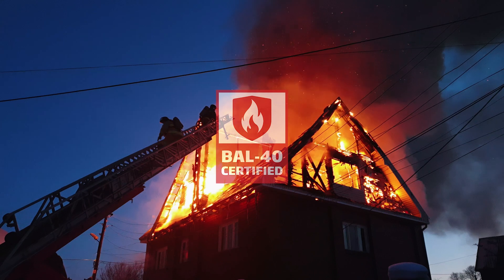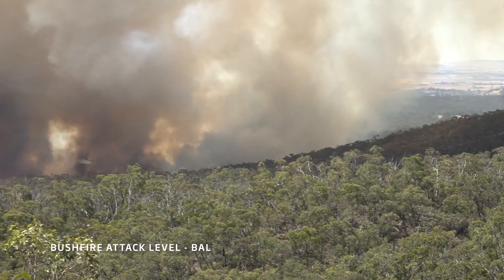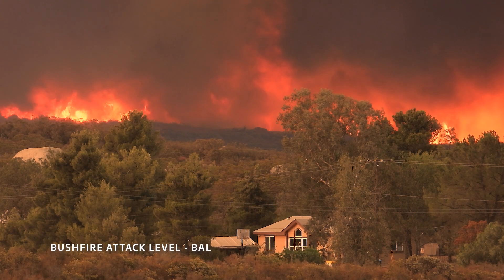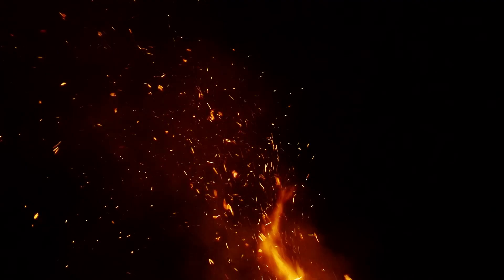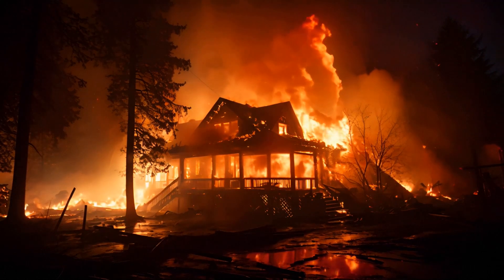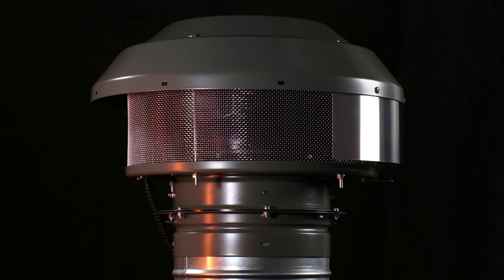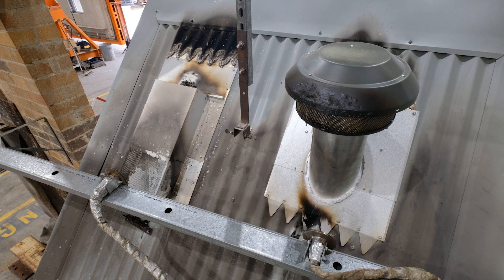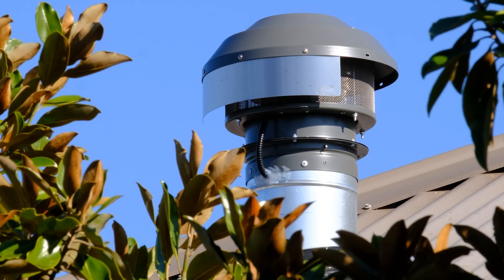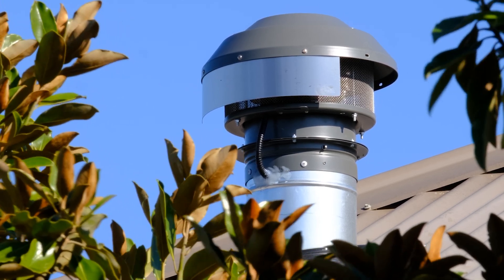So what does BAL-40 certification mean for your home and family? Bushfire attack level, or BAL, is a way of measuring the severity of a building's potential exposure to ember attack, radiant heat and direct flame strike during a severe bushfire. Homes and products with a BAL-40 rating have a greater chance of surviving a bushfire. They also provide a safer environment for occupants and a reduced risk of property damage.